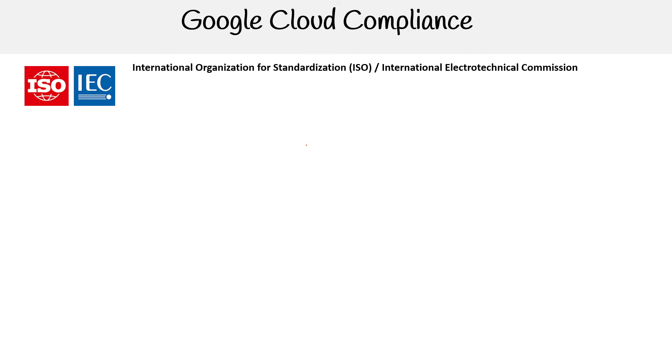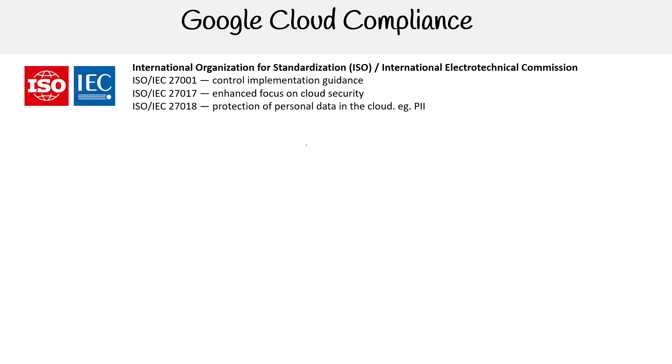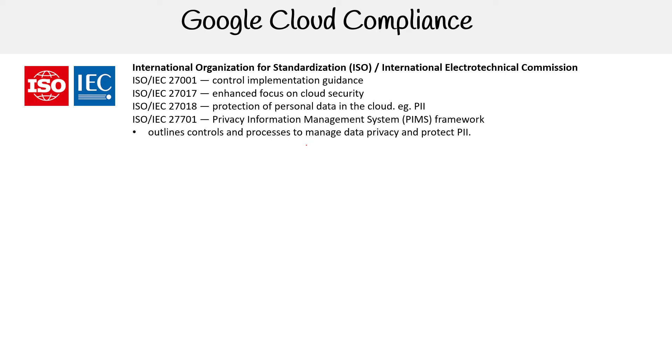The first here we have is the ISO and IEC. These are commonly used together because one is international standards for software and the other is for physical devices like hardware. So we have control implementation guidance, enhanced focus on cloud security, protection of personal data in the cloud. We talked about personally identifiable information and the privacy information management system framework, which outlines controls and processes to manage data privacy and protect PII.